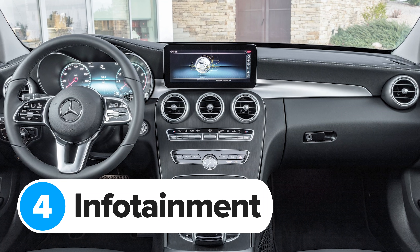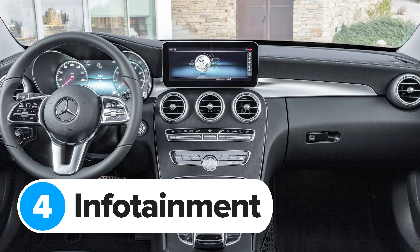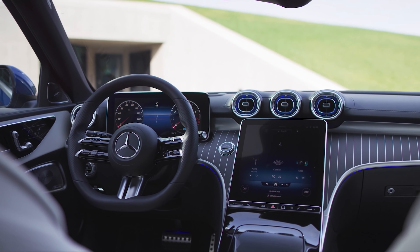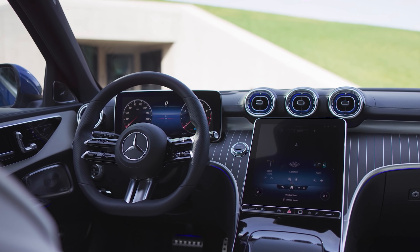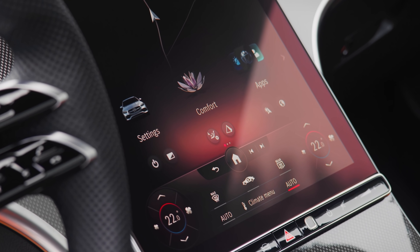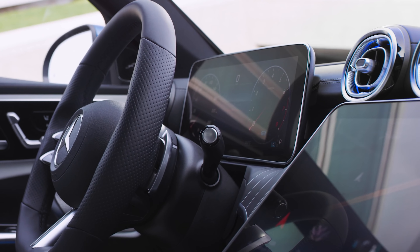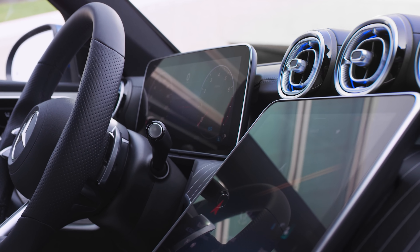The old C-Class's infotainment system wasn't the best, especially with that stuck-on display above the dashboard, but the new car's portrait touchscreen looks great — it really does look like a mini S-Class inside. There aren't really any physical buttons in the cabin because most functions are controlled through the central screen, and it looks like it's hovering in front of the dashboard.